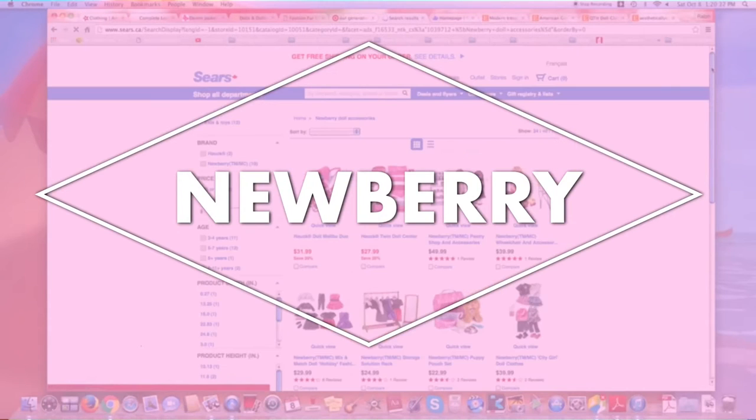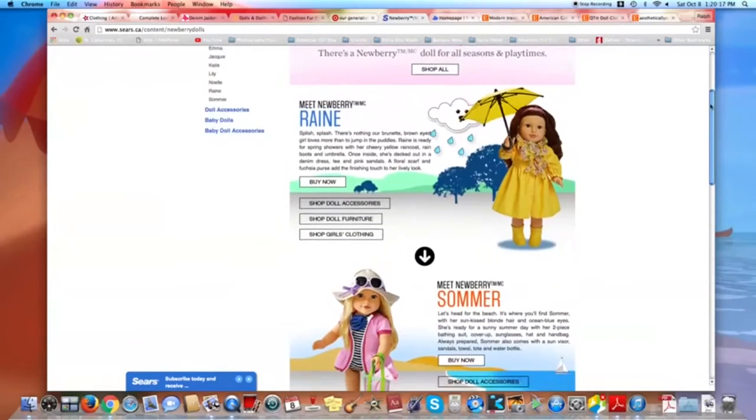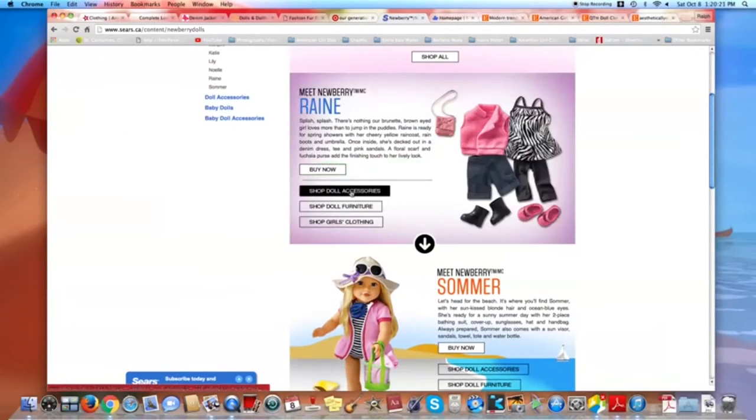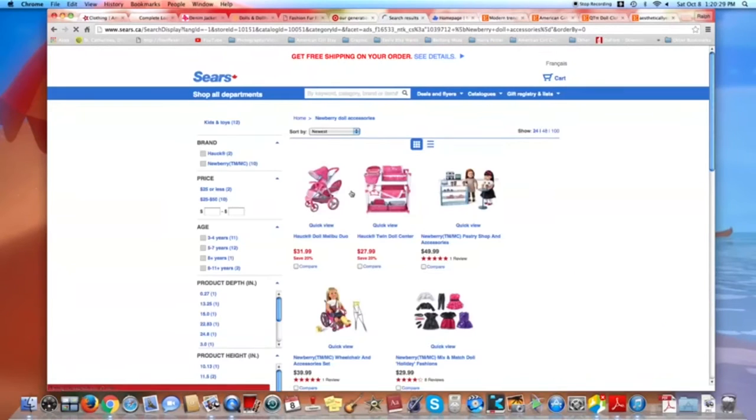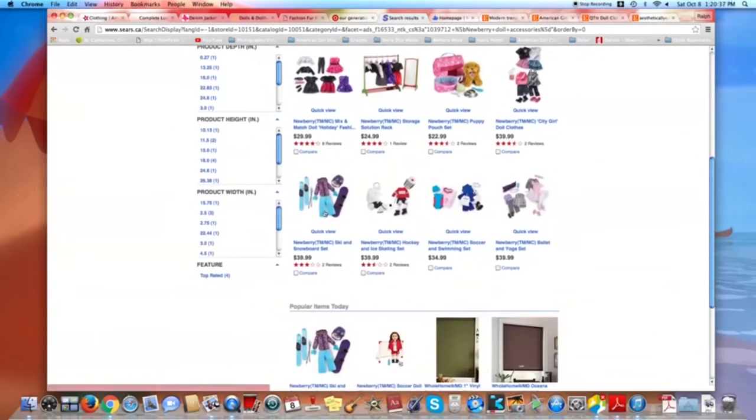This next one is a new line at Sears called Newberry. Their stuff is really cute and about half the price of American Girl. We really love the snowboard and ski set because it is way cheaper than American Girl's, seeing as it comes with the snowboard and skis in one set for only $40.